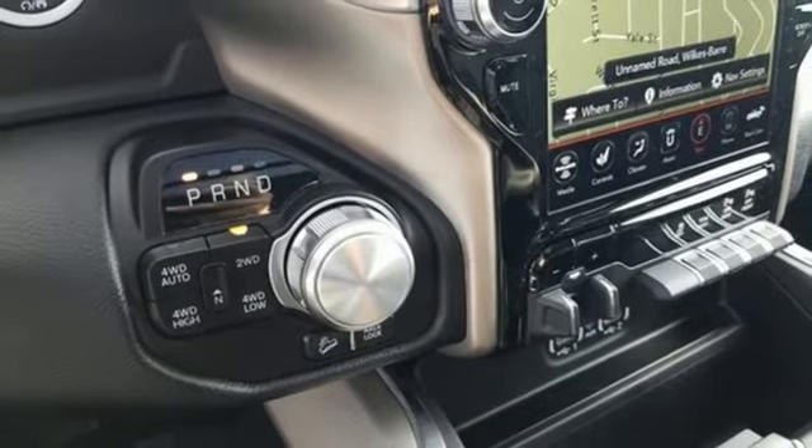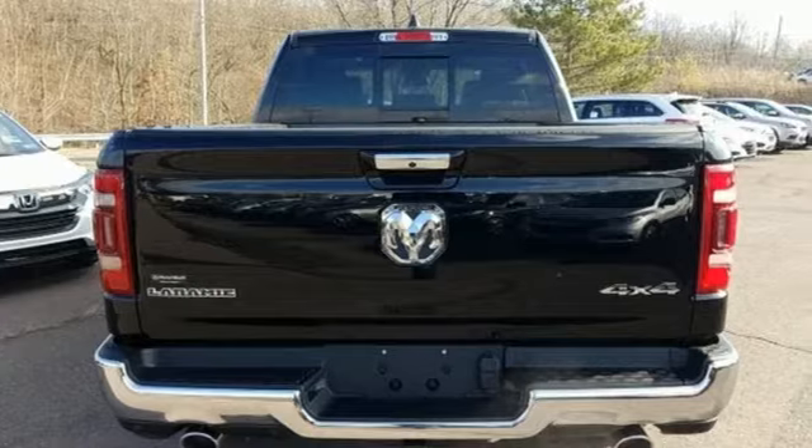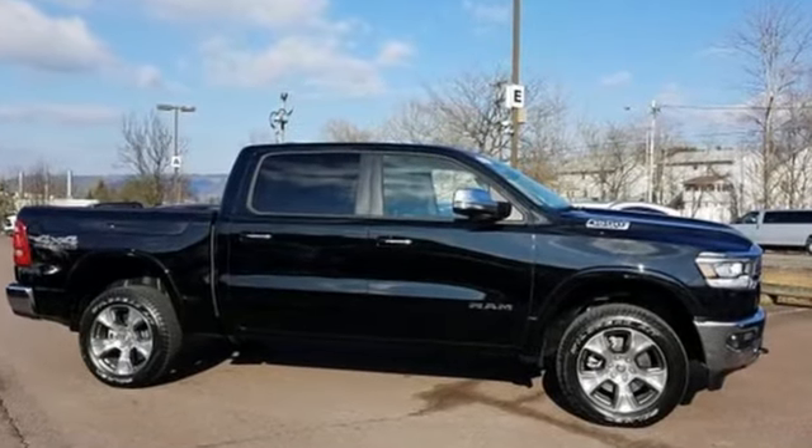Trailer brake controller, heavy duty shocks, configurable instrument gauges, and V8 engine. Ram works hard, plays harder. Hurry in today and see it for yourself.